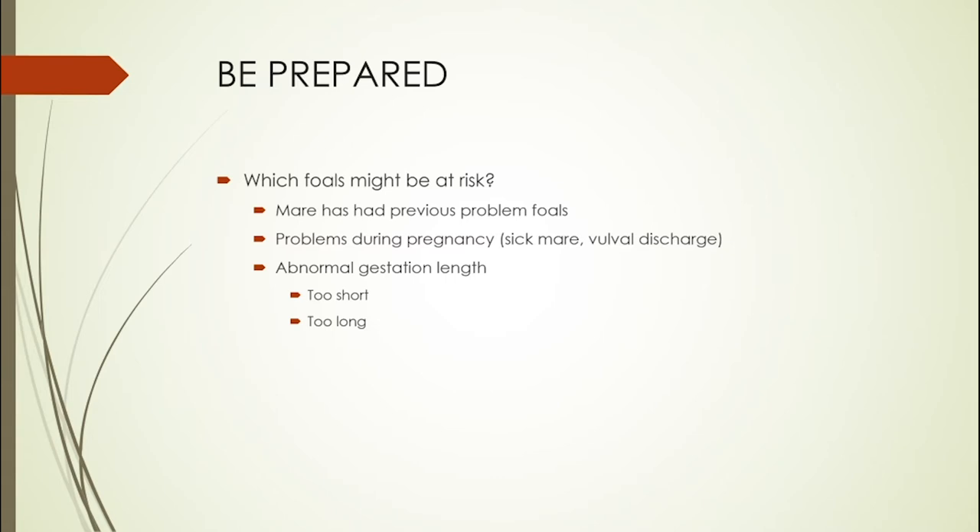The other thing to keep in mind is gestation length. We can't rely exactly on the numbers — we can't say all foals should be born on day 345 or so — because there is variability between mares. But for the most part, a mare will tend to have a similar gestation length year on year. So we might start to be concerned if she looks like she's bagging up really early.